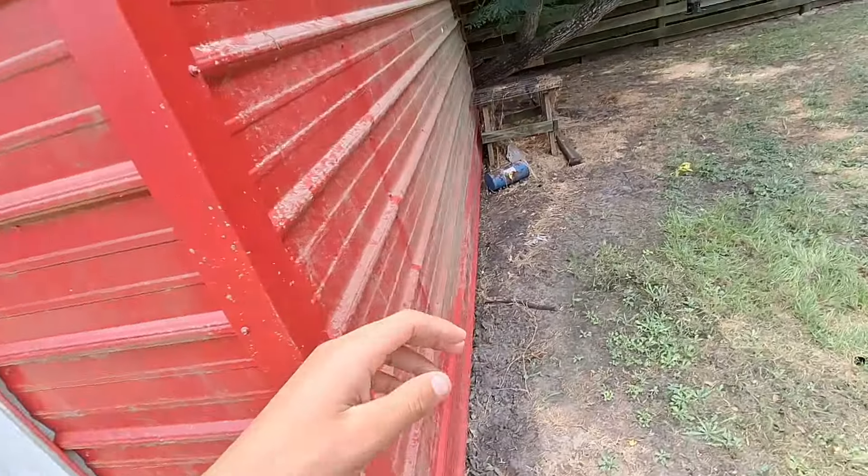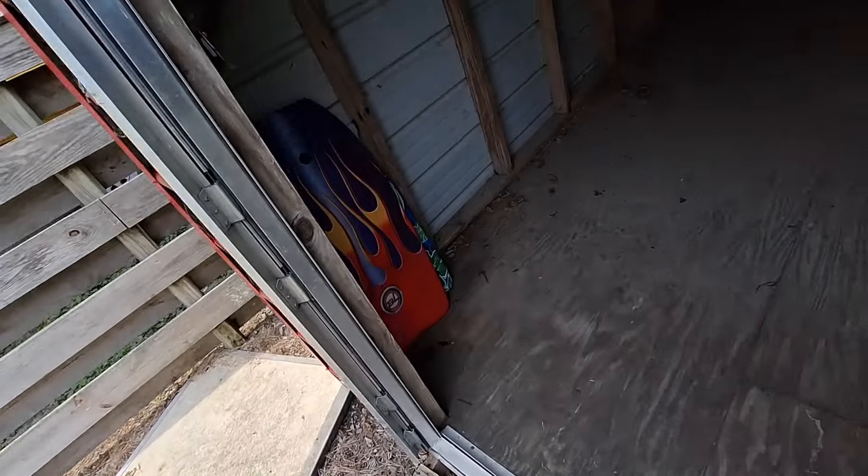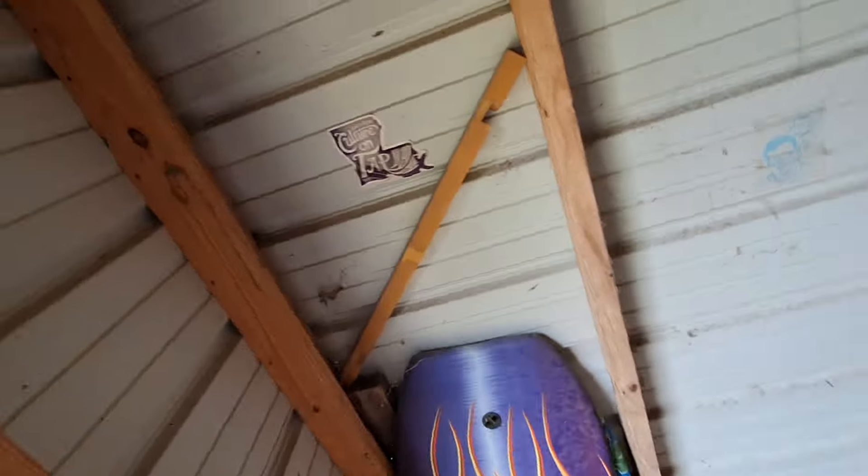I'm gonna get rid of all this stuff in here for the summer. We're gonna be cleaning all this out and actually turning this into a pool house, which is gonna be pretty cool. We're gonna have the pumps — or whatever it's called — for the pool outside right here.